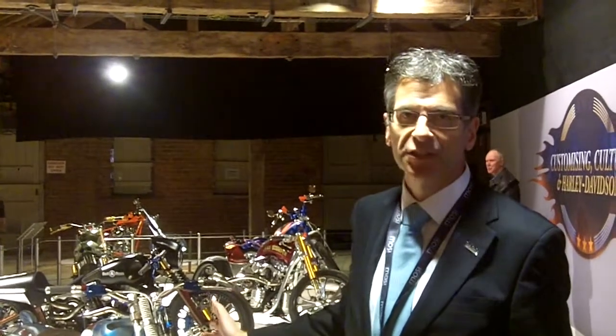Today is the VIP launch of the Customizing of Harley exhibition, but it's open to the public from tomorrow the 15th and stays open until the 11th of September. It really is an amazing exhibition. This is the customizing section — as you can see behind me, some absolutely amazing bikes.